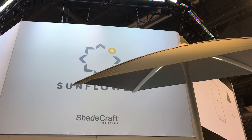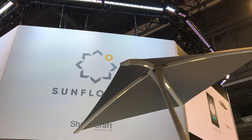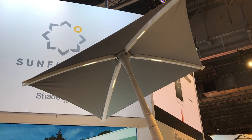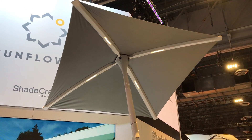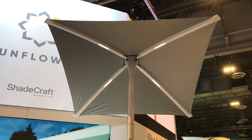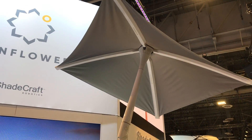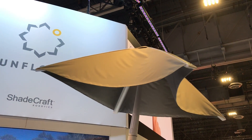Alright guys, so we're here at the Shadecraft Robotics Company and we're looking at the Sunflower. This is a robotic umbrella, literally — a very smart umbrella that has a 360 camera, built-in Harman Kardon speakers, is Wi-Fi based, and is intelligent enough to understand where the sun is as it moves throughout the day.